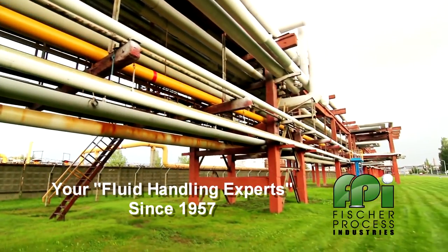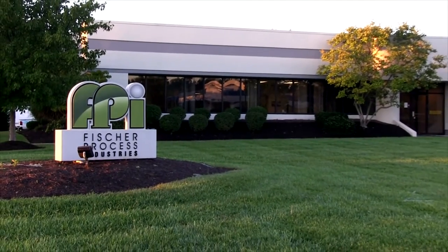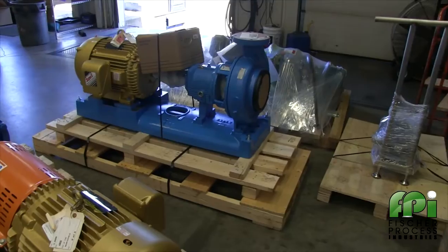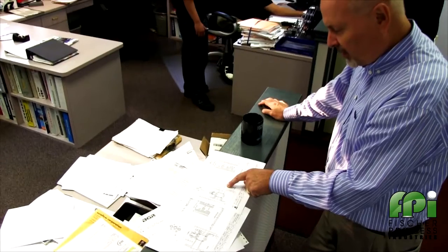Fisher Process Industries has been providing fluid handling equipment solutions to industry for close to 60 years from our Loveland, Ohio location just north of Cincinnati. With expertise in pumping technology, mixing and agitation equipment, valves and automation, and turnkey systems,